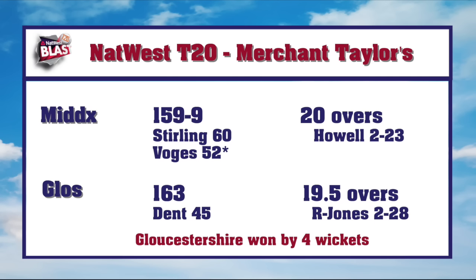The margin of success was four wickets with just one ball to spare. Gloucestershire now head to Kent on Friday while Middlesex turn their attentions to the start of the Royal London One Day Cup.